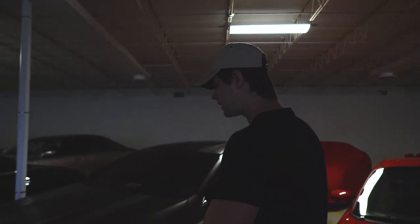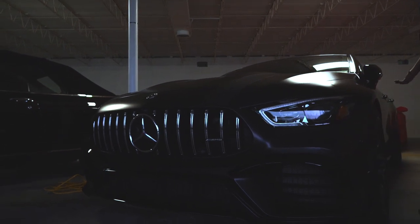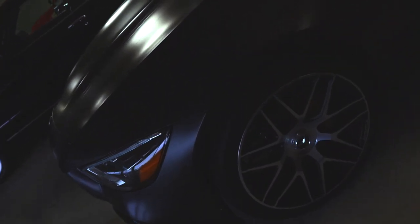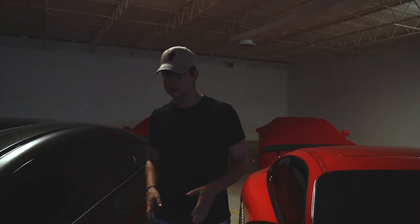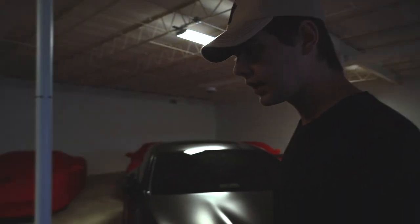And then we have the spaceship — the alien mobile — the AMG GT 63 S First Edition sedan, or four-door. It's a mouthful. You could call it five different things, but it's crazy. I love this thing. Gorgeous interior, gorgeous sounding exhaust, and it's fast as hell.